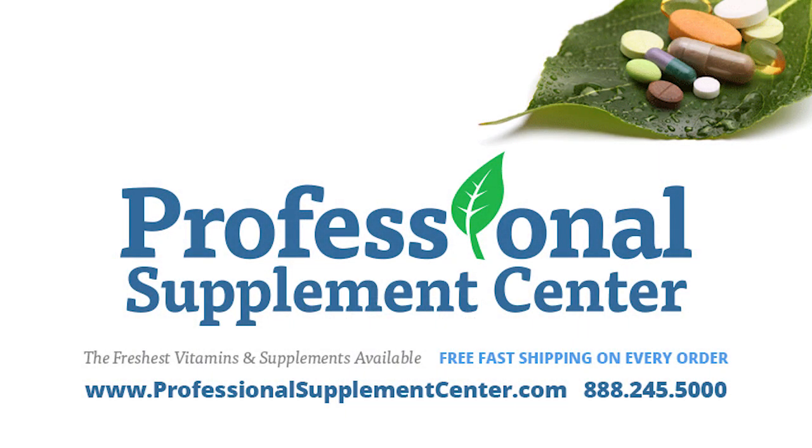Should you have any questions about these or any products from Thorne Research, please call or email Professional Supplement Center.